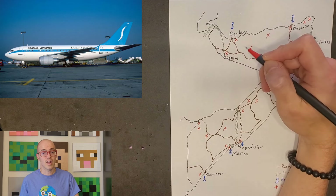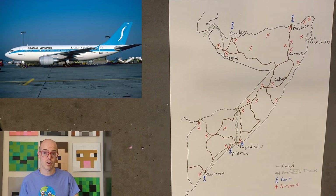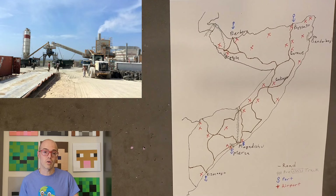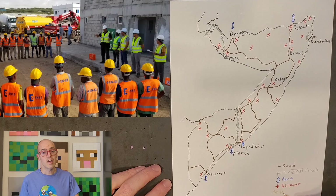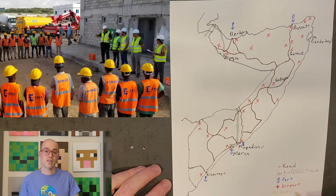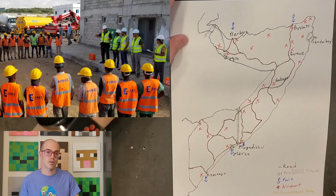Somalia is committed to enhancing its transportation infrastructure, with projects like the Berbera-Hargeisa Corridor Improvement Project aimed at improving connectivity and boosting economic activities in the region. Additionally, international support, such as the African Development Bank's funding, plays a crucial role in advancing infrastructure projects in the country.